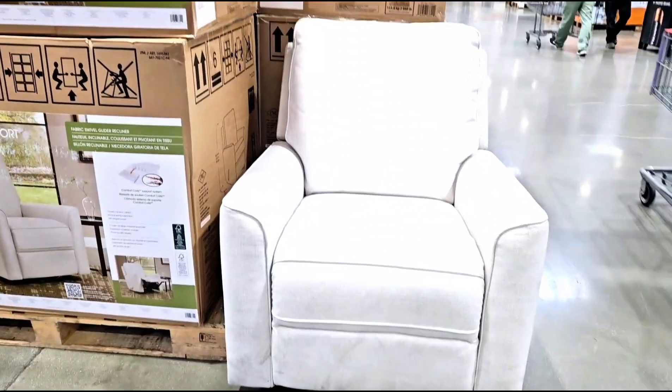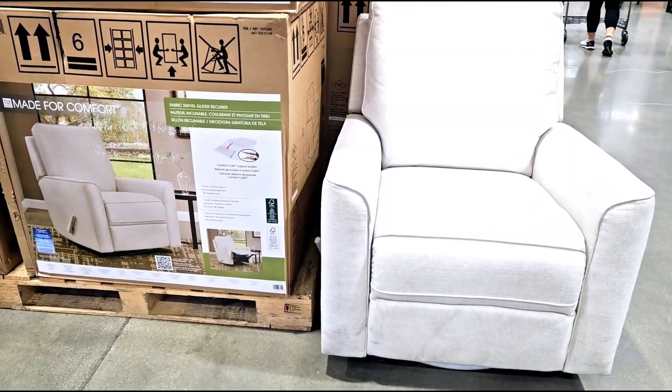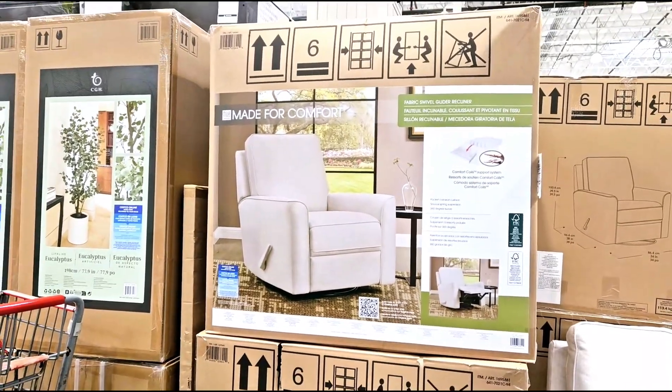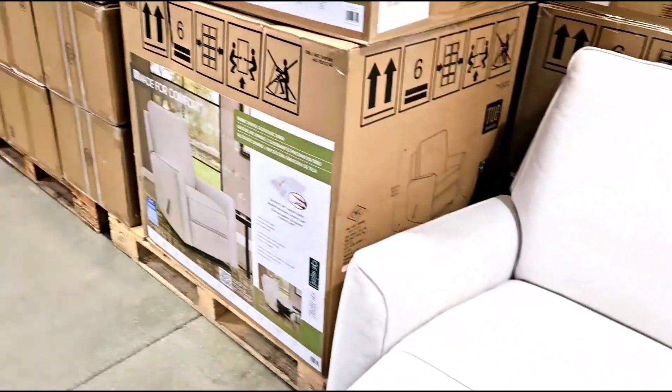Look at this one — it's white and it's like a sofa, but it's just one seat. It's a rocking chair. Oh really? Yeah. Oh, it looks very nice. Pretty cool — it also has a lever to push it back, and you could put your leg up like that.